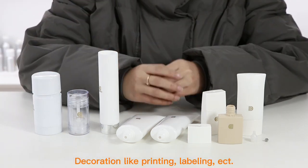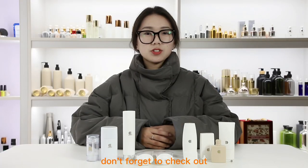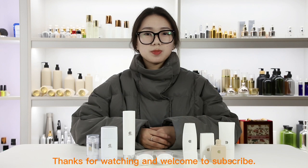Decorations like printing, labelling, etc. can also be done on this packaging, which adds value to a brand. If you are interested, don't forget to check out our page for discounts and product news. Thanks for watching and welcome to subscribe. See you next time. Bye!